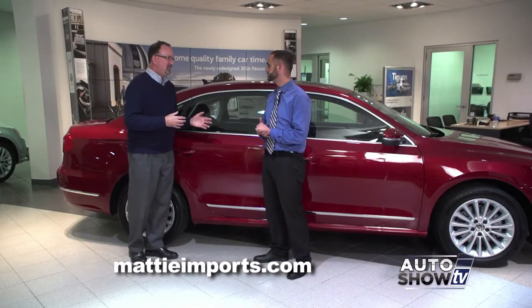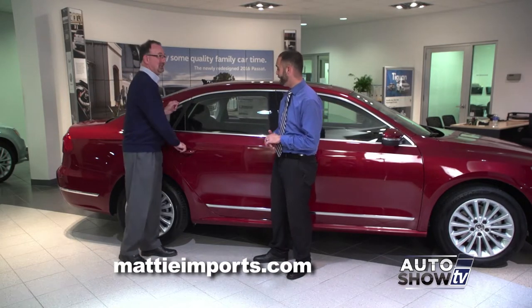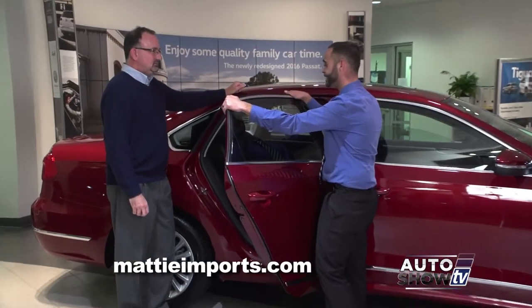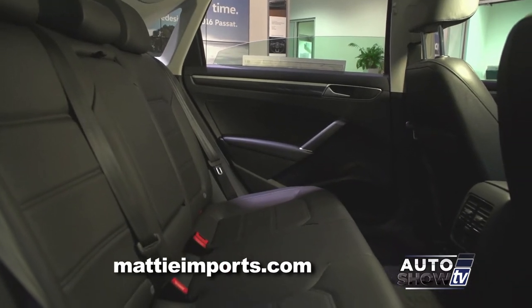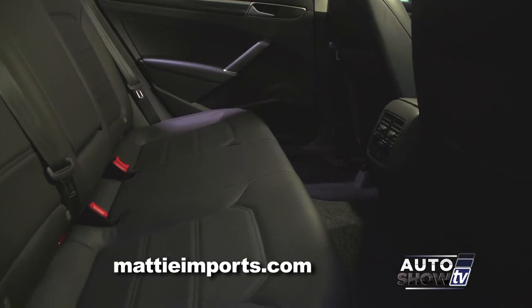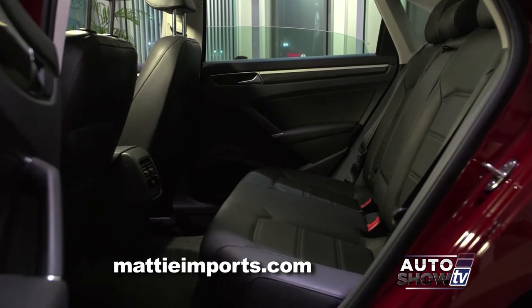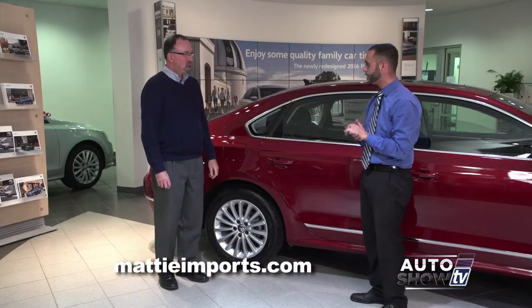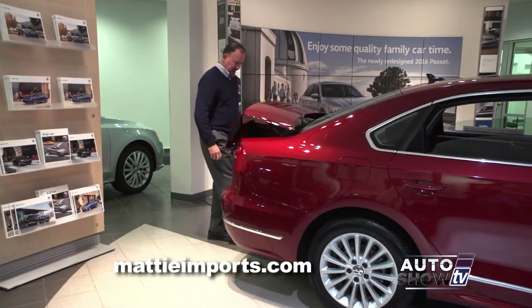When it comes to midsize sedans, sometimes rear legroom is compromised — but that's not the case with the Passat. It has the largest rear cabin in its class; you'll probably get lost in the back seat. The 2016 Passat also adds rear heated seats. The trunk is extremely large, and they've added an easy-access trunk feature: just lift your foot underneath the bumper and it'll open the trunk as long as the key's in proximity.